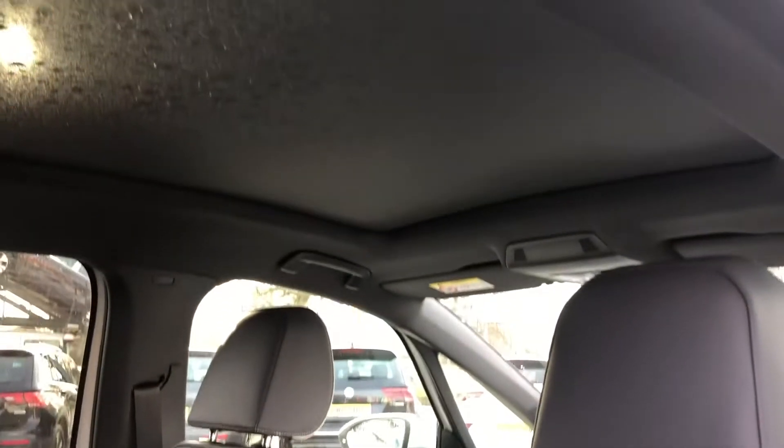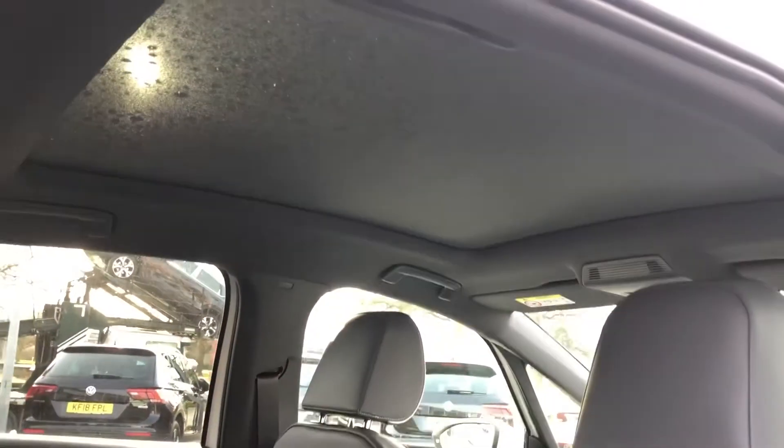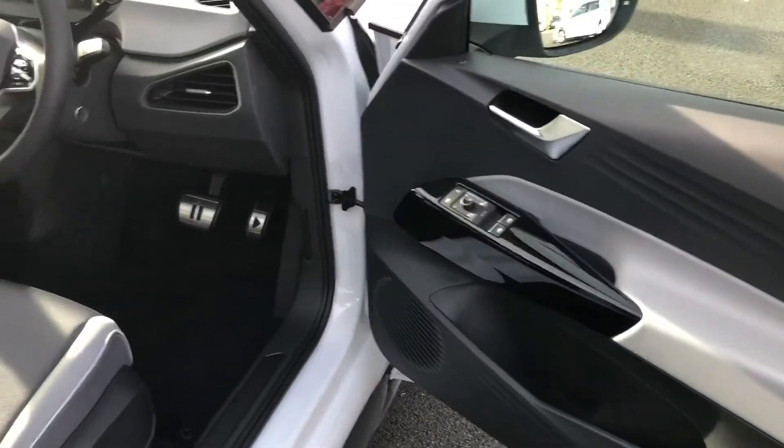Now for the party piece — this vehicle comes with the upgraded panoramic glass roof. The sunshade is fully retractable, and the glass panel covers 70% of the roof, letting in plenty of light. Absolutely wonderful.